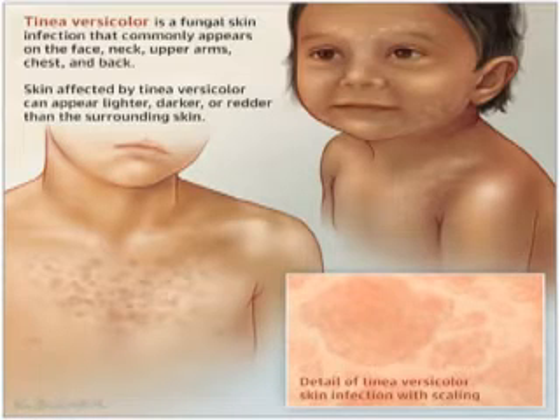The main symptoms are mild itchiness — it is usually mildly itchy — with pale or dark skin patches. Sometimes it is asymptomatic.